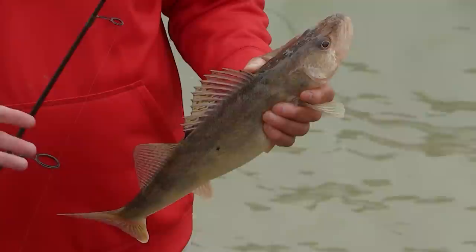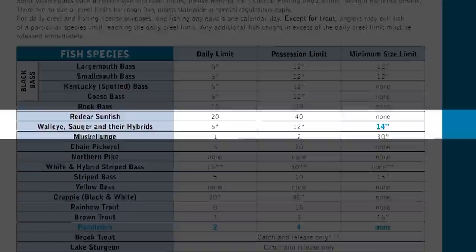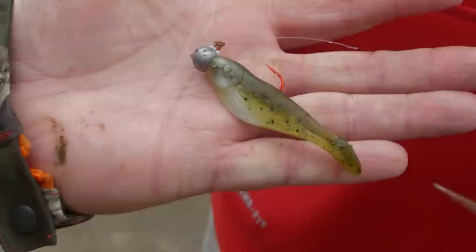Recently we have changed the rules and regulations on sauger, walleye, and hybrids of those species known as saugeyes. The reason it's changed is we're wanting to see more fish this size. It's combined now — if you catch walleye, sauger, or saugeye, they all go together: 14-inch length limit, six per person. Man, you get six that size and you've got something.